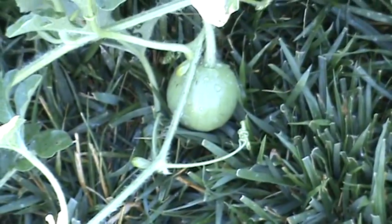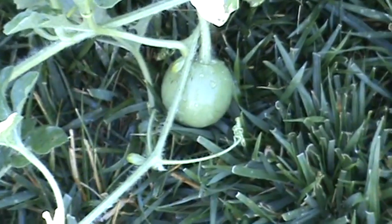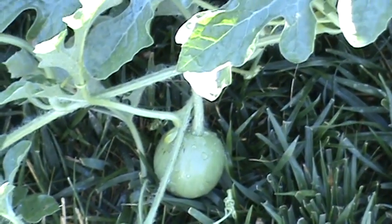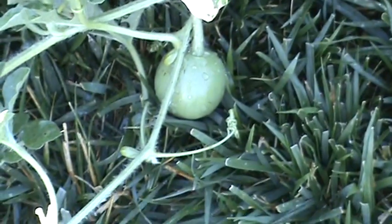It's in a good spot on the grass, behind the little electric fence I laid underground so the dogs don't get into it. As long as we don't accidentally step on it or mow over it, we've got a pretty good shot at a decent sized watermelon here.